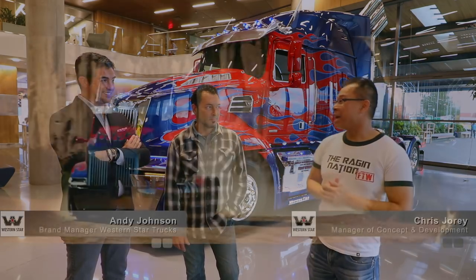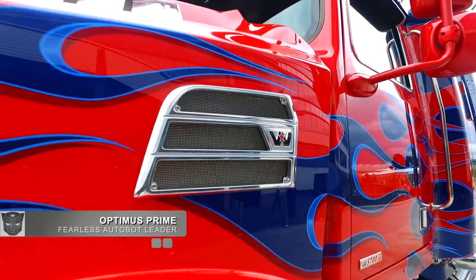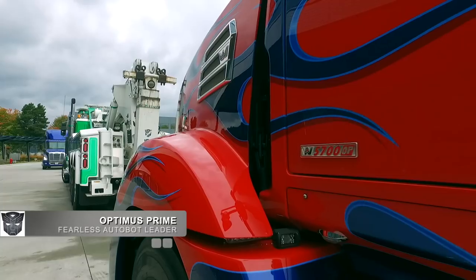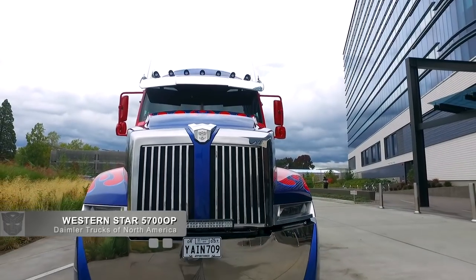We saw him in Age of Extinction three years ago, but now we have Optimus in Transformers. Is it the same truck or are we doing something different? We did tweak it a little bit. They came back to us and had some changes — some minor performance changes more than anything. It was requested for this new movie to make it safer to drive, a little more finessed.